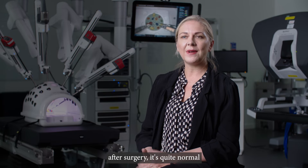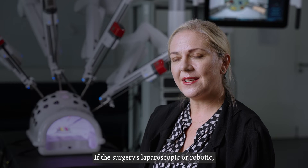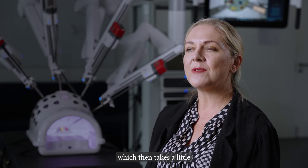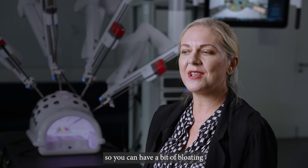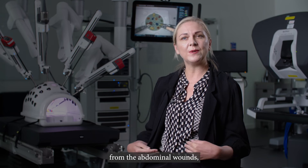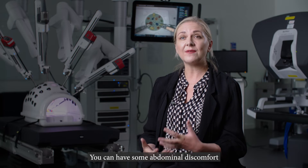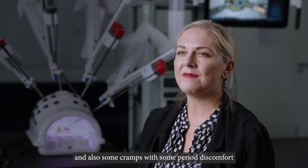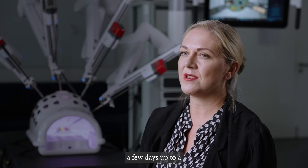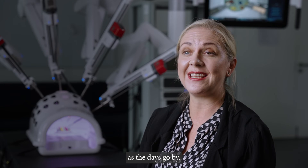Once you're back at home after surgery, it's quite normal to feel exhausted. You might have some abdominal pain, and if the surgery is laparoscopic or robotic, it's common for the abdomen to be filled with gas, which takes a little time to dissipate, causing some bloating and discomfort. You can also have crampy, period-like discomfort and some vaginal bleeding, which is quite common and can last a few days to a week, but should gradually ease off and get better as the days go by.